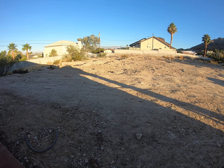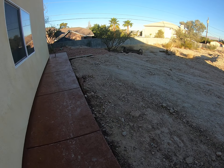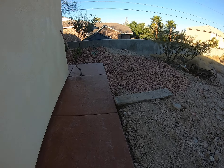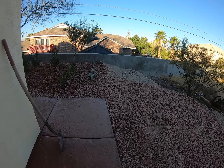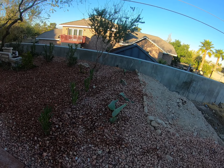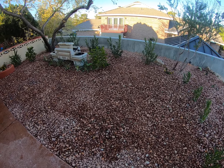That's our neighbor's land. Once we get a neighbor, we'll determine how we're going to finish off this boundary area. That line of rocks is where our property ends — this area is finished.